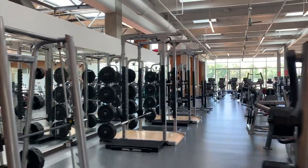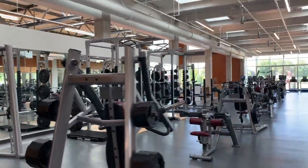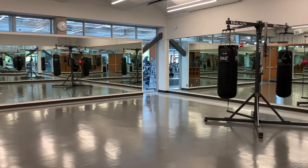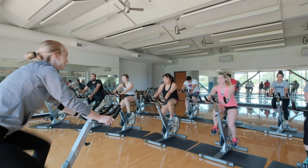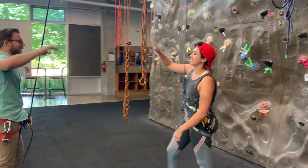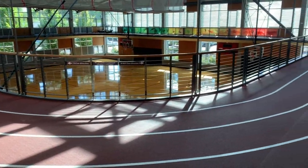On our second floor, the cardio and weight floor, we have all of our cardio equipment and strength equipment. We have two multi-purpose rooms — one where we do fitness classes such as yoga and spin, and the other is more free-use for rolling out, stretching, or core work. We also have our indoor track.